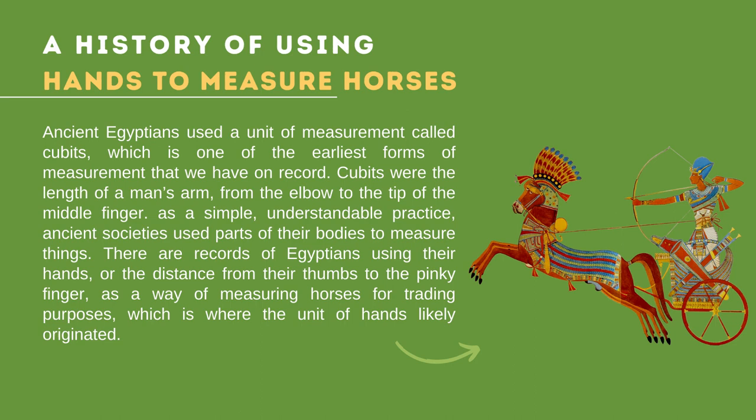This 4-inch standard was widely adopted and is still the preferred unit in the UK, USA, New Zealand, Australia, Canada, and Ireland. Metric units are mostly used in other parts of the world, as well as by the International Federation for Equestrian Sports, or the FEI.